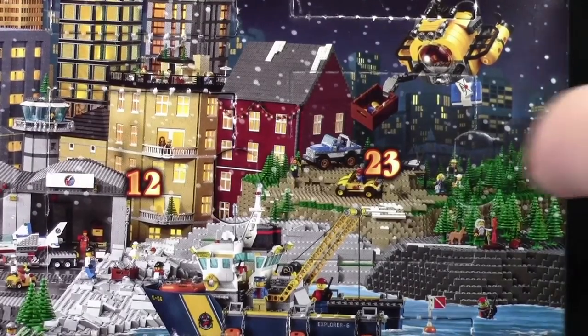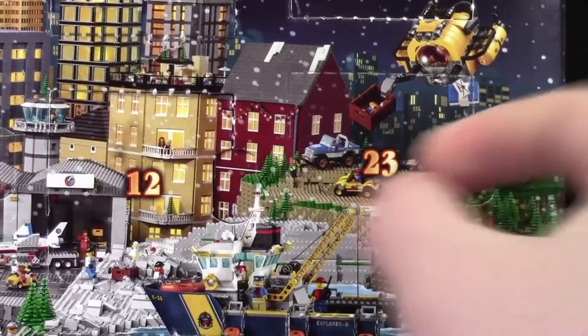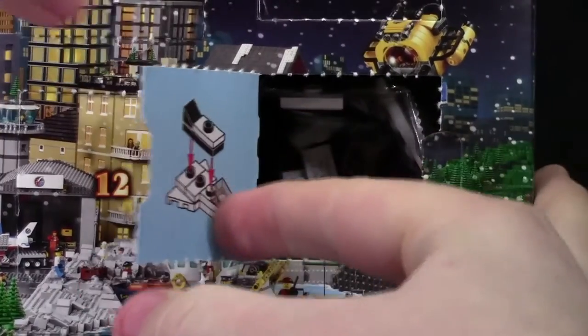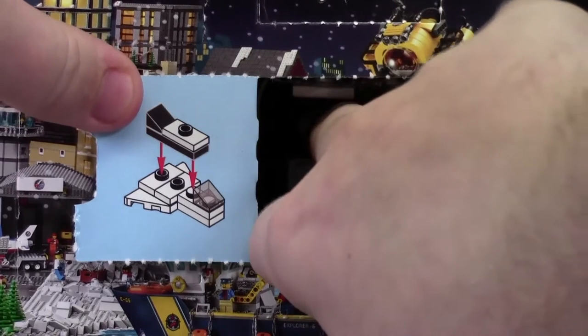Hey everybody, BrickLubber18 here today to open up day number 23 of the LEGO City Advent Calendar 2015. Today we got a spaceship.